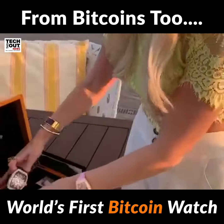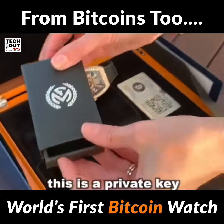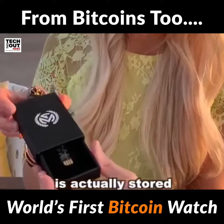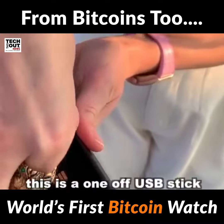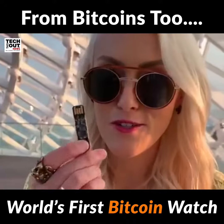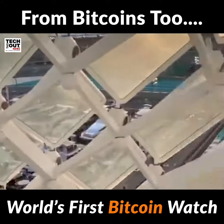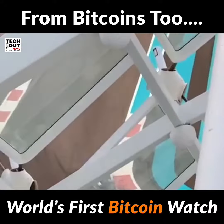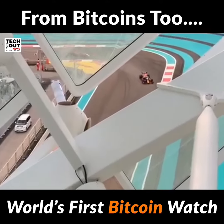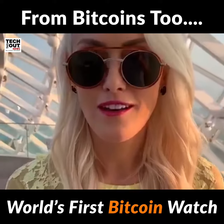Now the crazier thing — look at what's in this little pocket here. This is the private key where your 17 million dollars is actually stored. This is a one-time USB stick that you need to break into to access your money. If I literally threw this onto the F1 track, it'd be gone — 17 million bucks, gone.